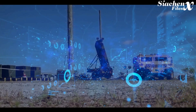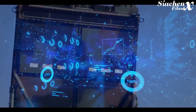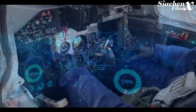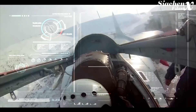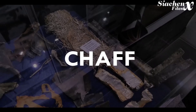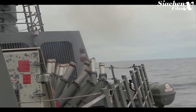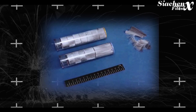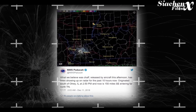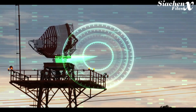For example, jamming an enemy radio to interfere with their ability to communicate, or jamming a radar so that they cannot obtain useful information or a fire solution. One such ECM device is chaff — thin strips of aluminium dropped from aircraft or launched into the air. Chaff is very low-tech and cheap to produce. These strips reflect radar waves, creating a mess of radar returns, making it difficult to identify which return is a real target.